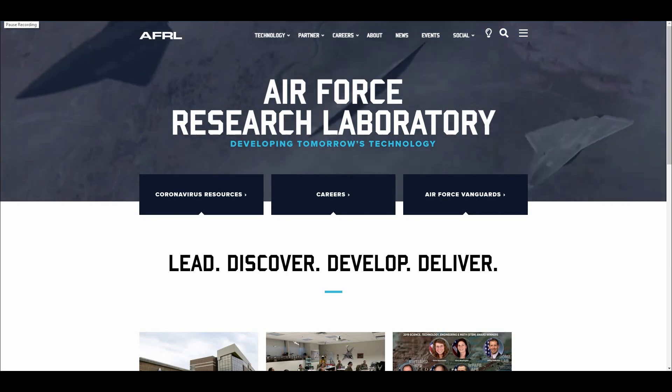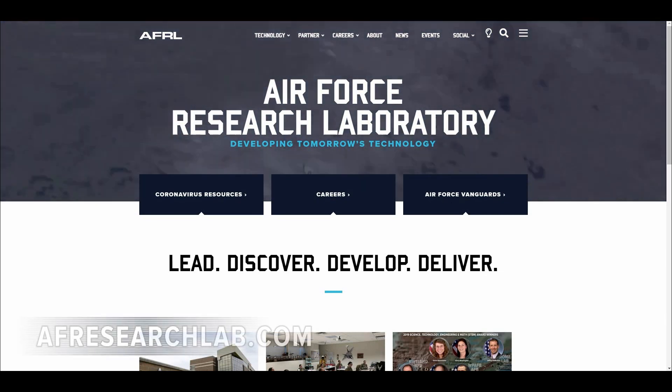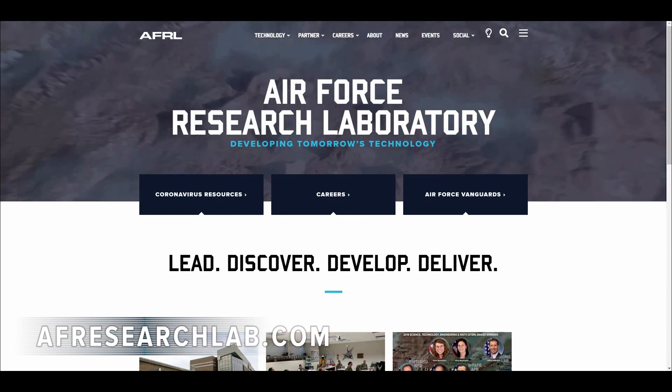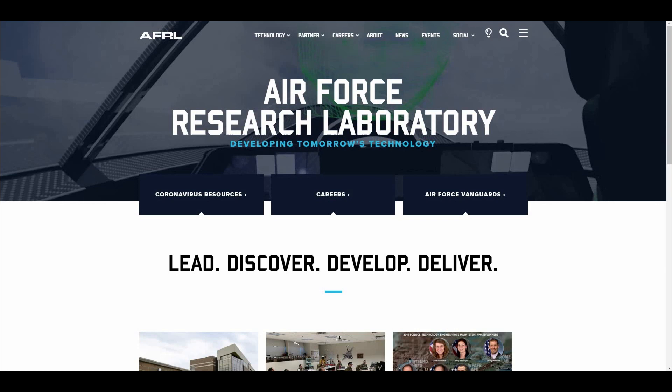Hello, and welcome to our website walkthrough on how to apply to our careers page. After typing in afresearchlab.com, you will be brought here to our homepage, and you have a multitude of options to access our careers.